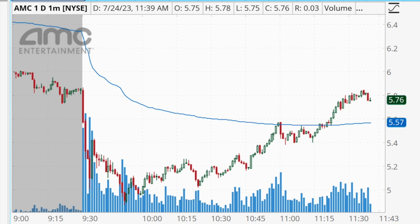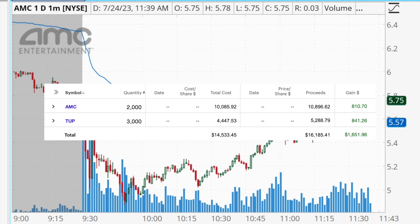Hey traders, welcome back to another daily profit and loss recap video. Today is Monday, July 24th. I just finished up trading for the morning and I locked in $1,651 in trading profits. In this video we're going to break down these two trades and talk about my thought process behind them so that hopefully you can take something from my trading and apply it to your own.